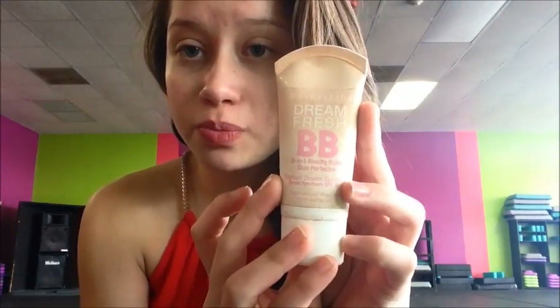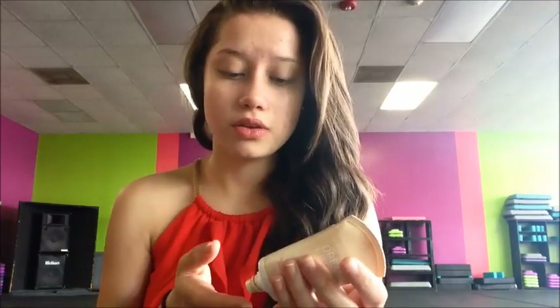First off, I'm going to use Dream Fresh BB 8-in-1 Beauty Balm in a light-medium tint. I just use this all around my face. Once you put this cream on, you feel like your face is breathing and you feel more fresh — it also helps with acne. Sorry if I look up, because it's hard to do your makeup on camera, so I'm just going to use the mirror in front of me.